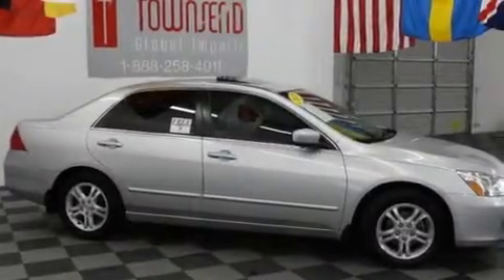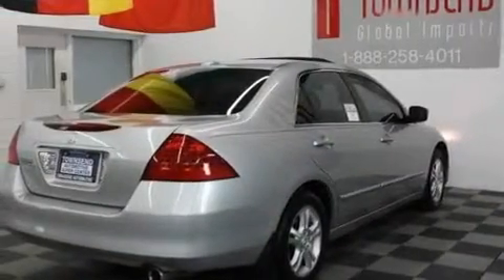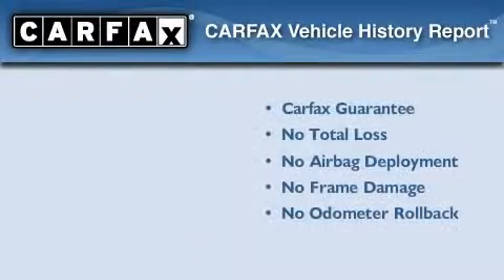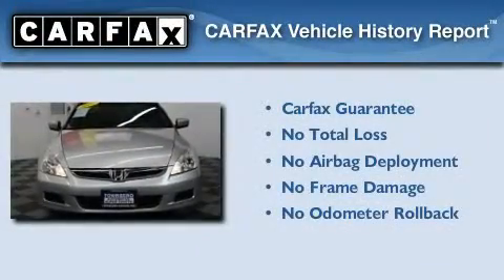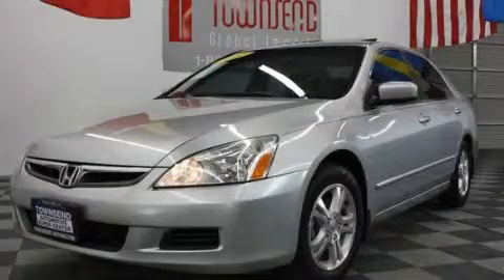With an EPA estimated rating of 34 miles per gallon on the highway, fuel efficiency is still high on the list of priorities. Not to mention if this Honda qualifies for the Carfax buyback guarantee. We invite you to contact us today to learn more about this vehicle.